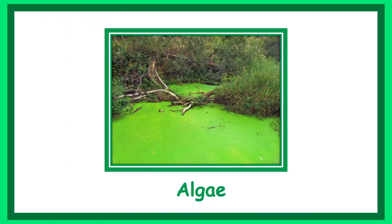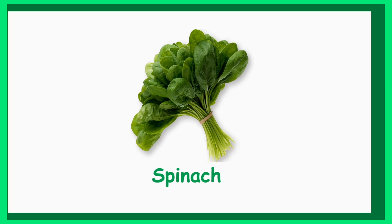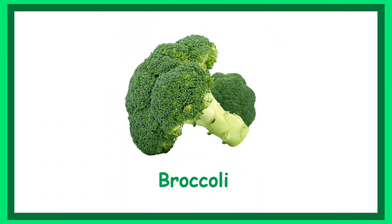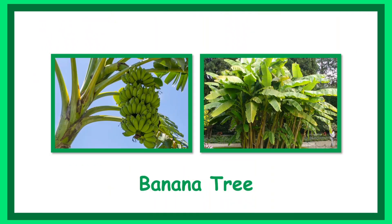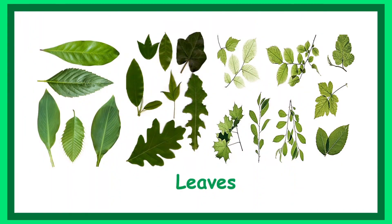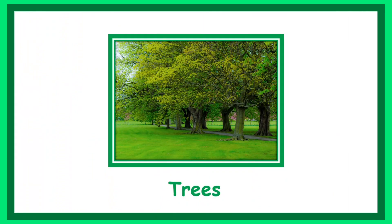Algae. Spinach. Broccoli. Avocado. Banana tree. Leaves. Green grass. Trees.